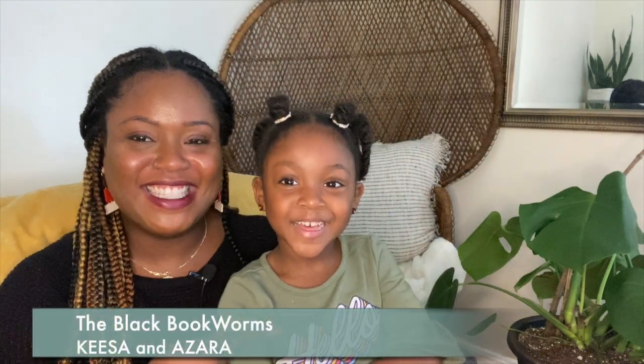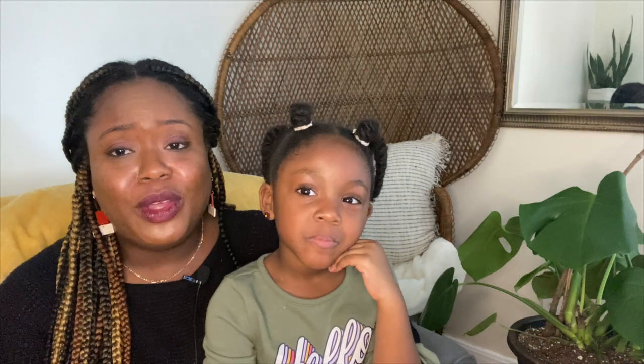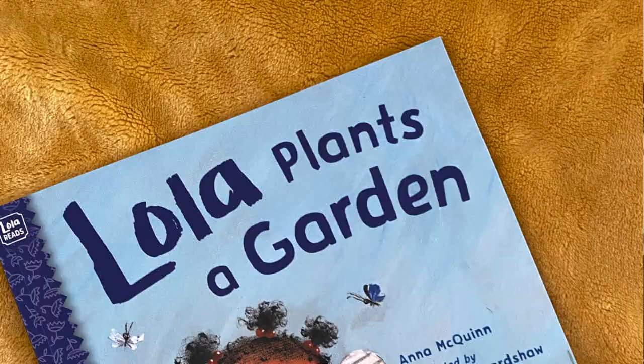Hi everyone, it's Kisa and Azara, and we're the Black Book One. We're back this week with another book. Thank you for being patient with us — we had a little break. It was my mom's birthday, Azara's grandma's taxi, and so I went to hang out with her. It was just good for us to have a little bit of a break, but we are back with another book.